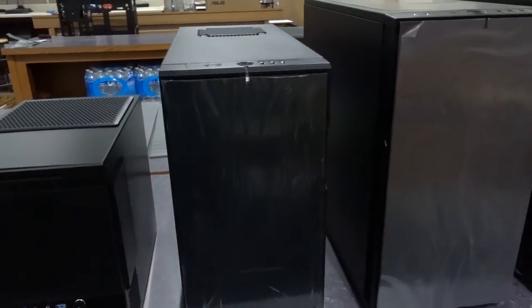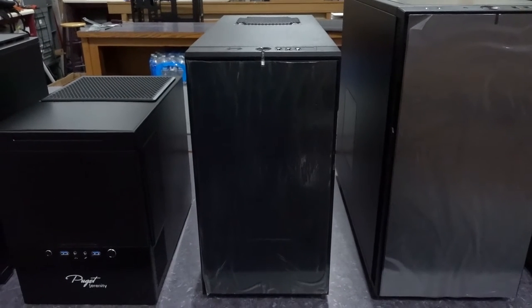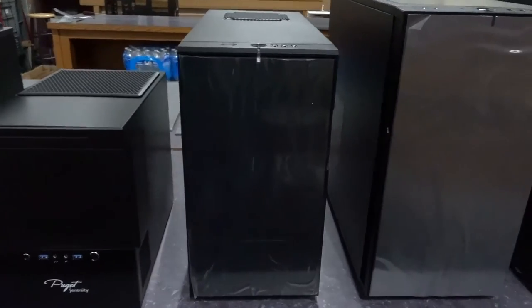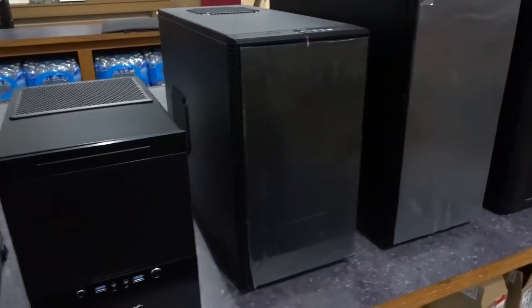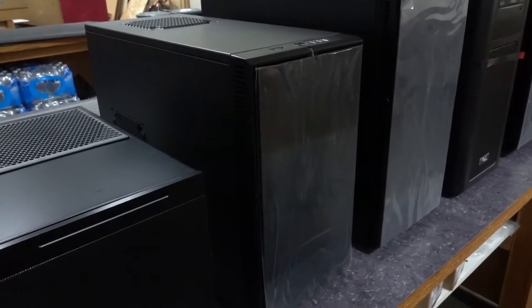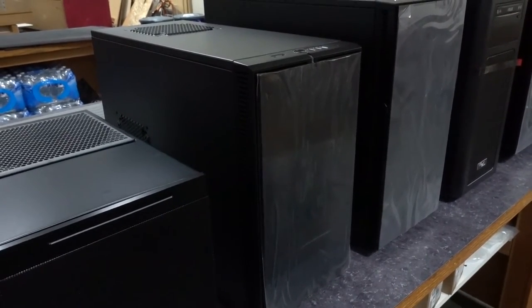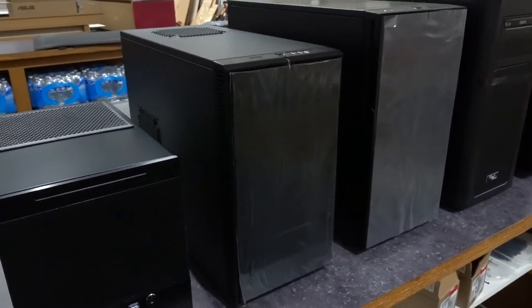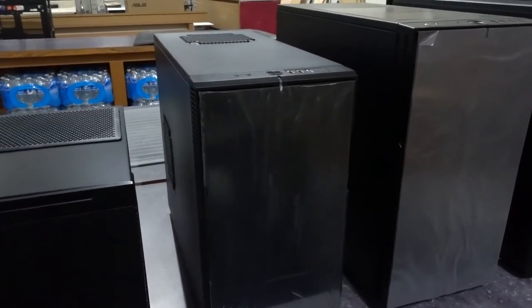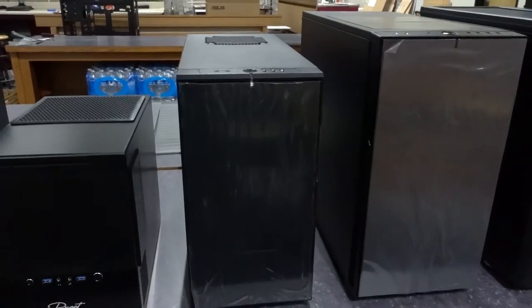Moving up here, this is the Define Mini from Fractal Design. It's actually the one case in this lineup that's not used on any of our branded systems, but it's a good solid micro ATX case — a bit larger than the SG10 — which gives it extra room for more drives internally, more fans, that sort of thing. Still a very quiet setup if you want a quiet chassis with just a hair more space than the SG10 offers.